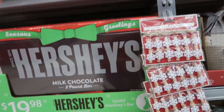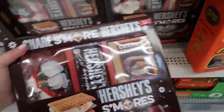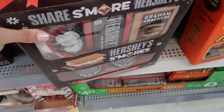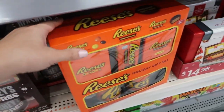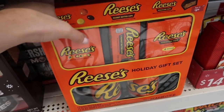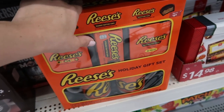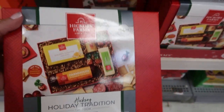They have this really huge giant bar of Hershey's — a three-pound bar for $19.98, and this one is also available online. These little s'more sets are really cute: you get two mugs, some marshmallows, Hershey's chocolate, and graham crackers for $9.88. They also have the Reese's set — two Reese's mugs, Reese's Pieces, and miniature and regular cups.